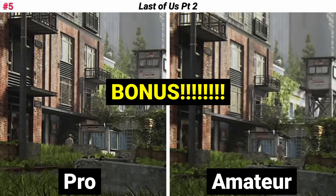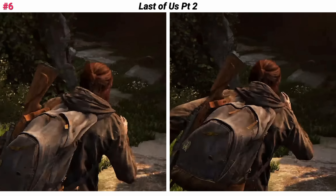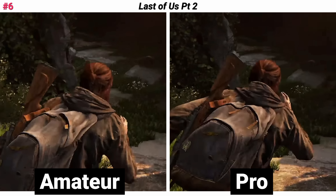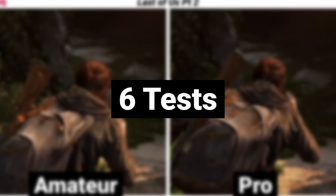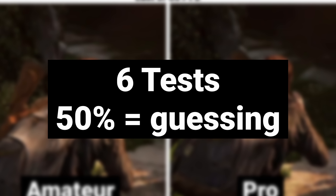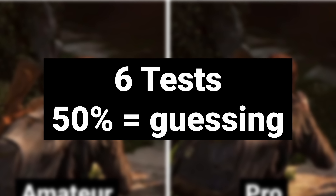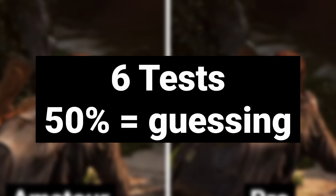I'm going to throw in a bonus one — back to Last of Us Part 2 in motion. Should be a huge difference in sharpness. The right side was the Pro version. I know, huge difference, everyone can definitely tell what's going on here. I made it six so we have an even number of tests. If you scored 50%, you're basically guessing — you might as well schedule a doctor's appointment for glasses, because Sony tells you you failed. You should be able to see the difference.